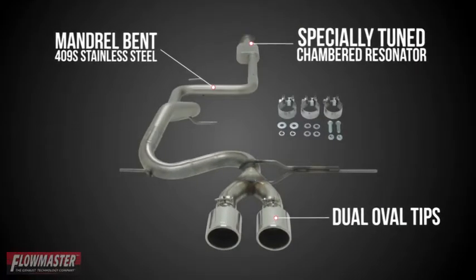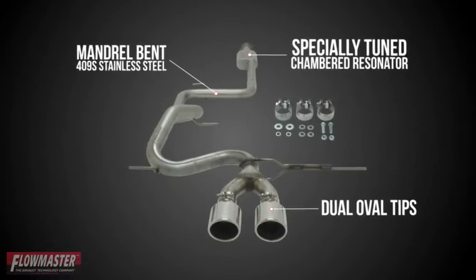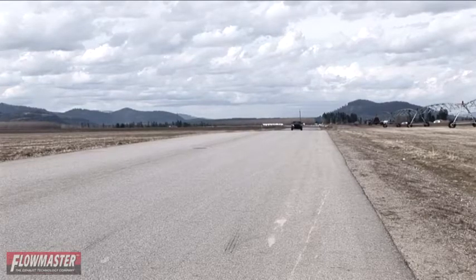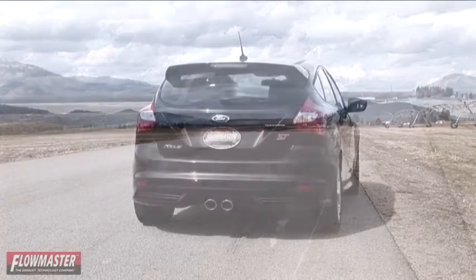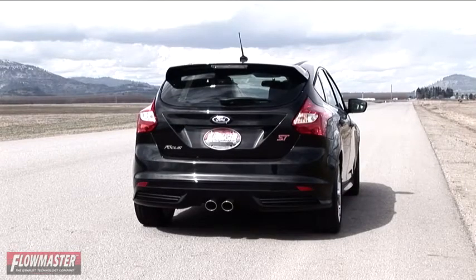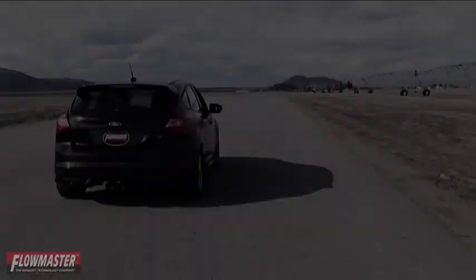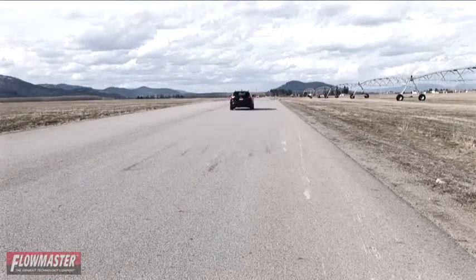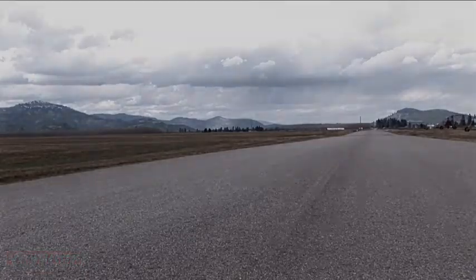This cat-back stainless steel system is a true bolt-on and features 2.25-inch mandrel band tubing, a specially tuned chambered resonator, and dual oval tips. As an American Thunder system, it will typically produce a moderate to aggressive sound level while providing a deep performance tone. So, let's get started.